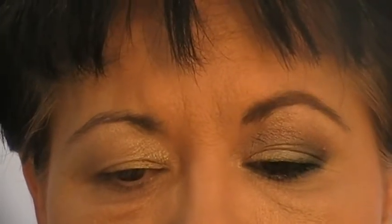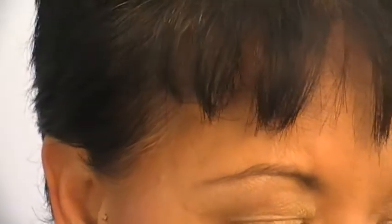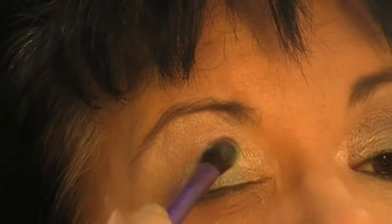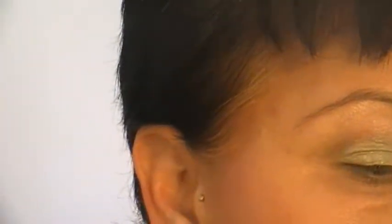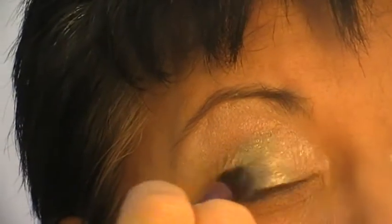Now I'm going in with one of my Real Techniques brushes — this is a base shadow brush and it's also part of my giveaway this month. I'm going in with this beautiful teal colour and putting that in the middle part of my eye, just blending a bit over the gold and dragging it out a bit. Then I'm picking up a bit more of that gold and blending it over the top of that greeny teal colour, cleaning up using the other side of the brush so there are no harsh lines.